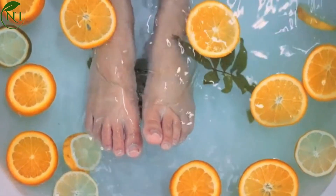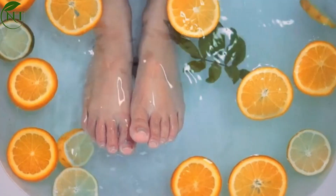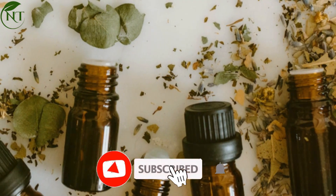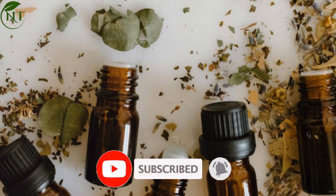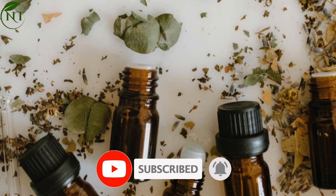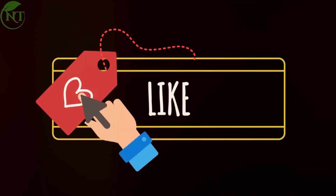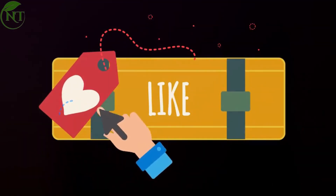These natural treatments provide effective ways to manage foot-related issues at home while maintaining healthy and odor-free feet. We appreciate your time and hope you found these natural remedies helpful. If you enjoyed the content, please give us a thumbs up and consider subscribing for more health tips. Stay healthy and take care of your feet.